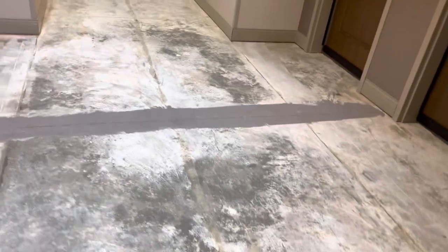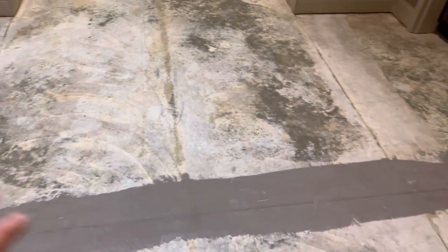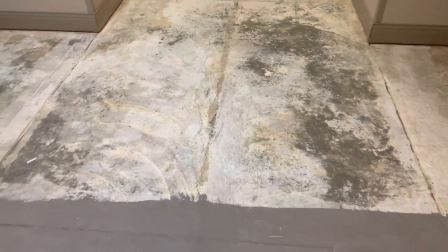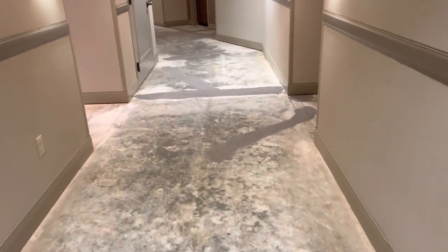Yesterday we managed to get all the carpet torn up, all the cracks patched and everything like that. This morning we have scraped over all the floor patch and got everything smooth. You can see the lines where we scraped — this area is shiny where the crack was humped up a little higher than the actual floor. We got everything scraped down and vacuumed up. Now we are ready to bring in some carpet.